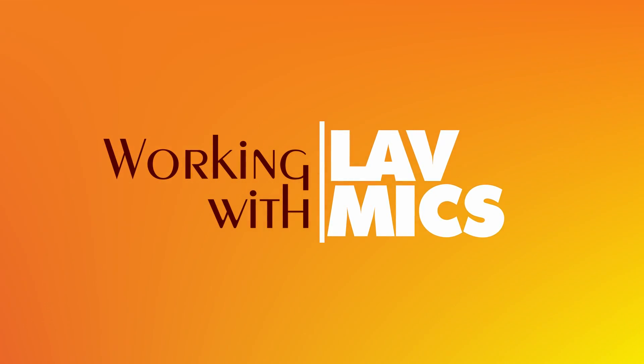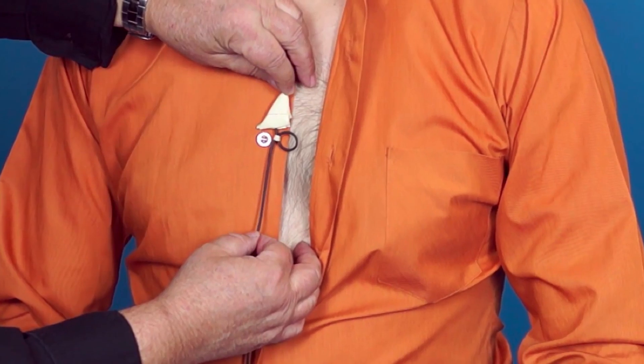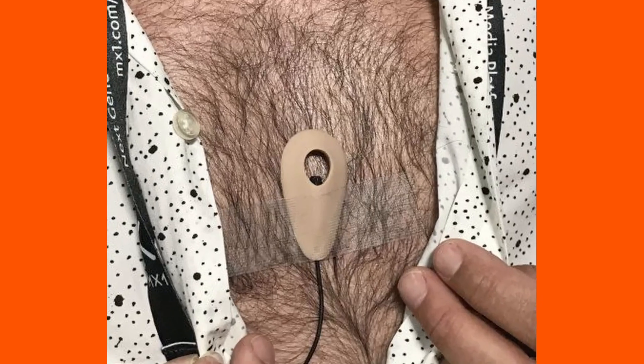A lav mic is placed on your body or clothing and hidden. If you look at some films, you might see somebody in a t-shirt with a little dot protruding — that's usually a lav mic. They're often taped to the inside of your shirt or onto your chest, or tucked under your collar somewhere, just where they can be out of sight but still pick up a clean audio signal. One thing to be aware of when wearing a lavalier mic, especially under your clothes, is that clothes rustling is a large audio interference problem.